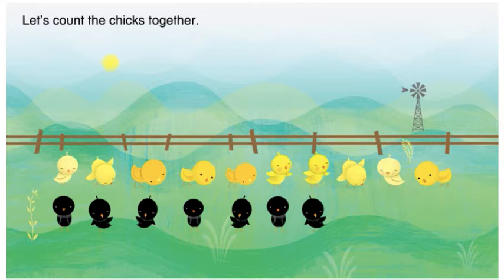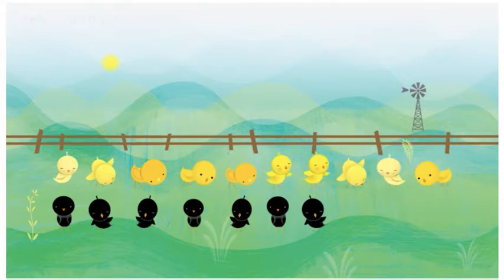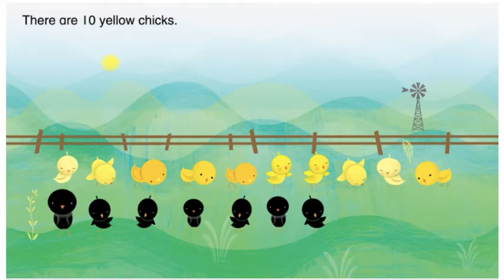Let's count the chicks together. There are ten yellow chicks. There are seven black chicks.